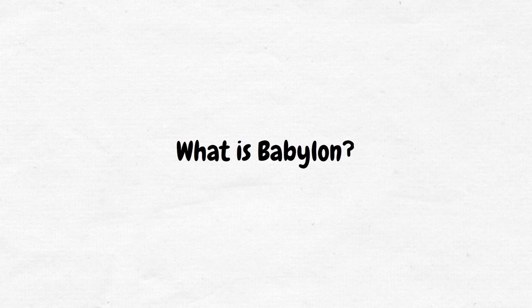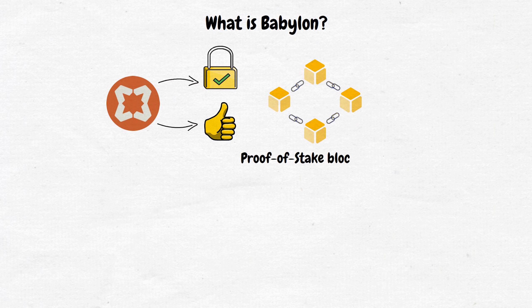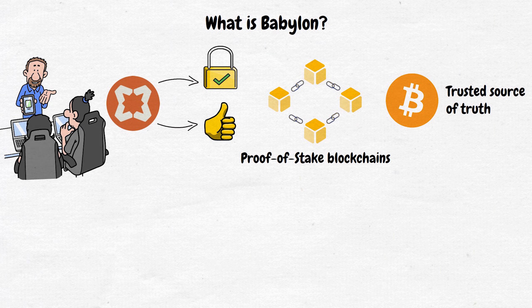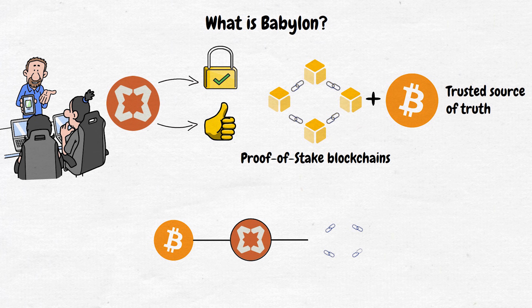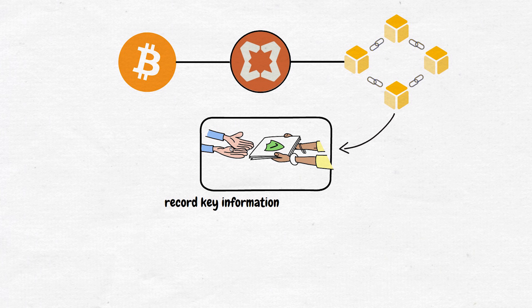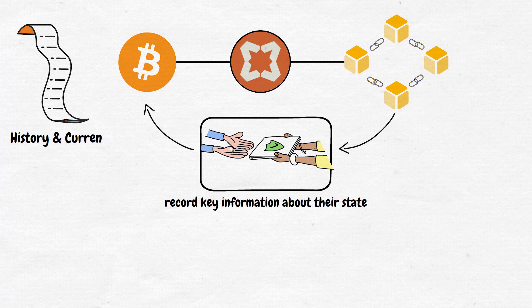So what is Babylon? Simply put, Babylon is a protocol designed to increase the security and reliability of proof-of-stake blockchains by using Bitcoin as a trusted source of truth. It was created by a team of researchers and developers who saw an opportunity to combine the strengths of Bitcoin with the efficiency of proof-of-stake chains. At its core, Babylon acts as a bridge between Bitcoin and other blockchains. It allows proof-of-stake networks to checkpoint — or, in other words, record key information about their state — onto the Bitcoin blockchain.